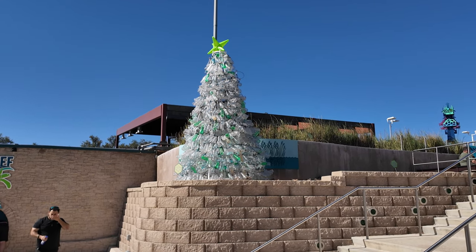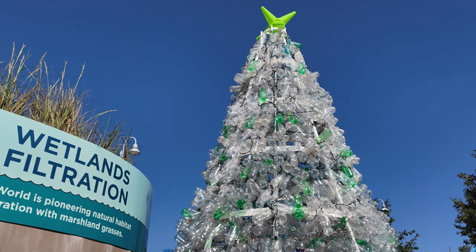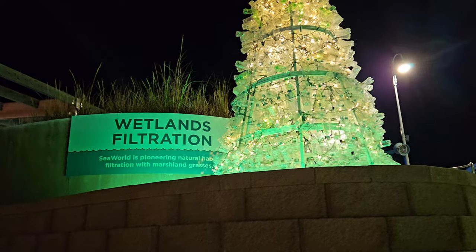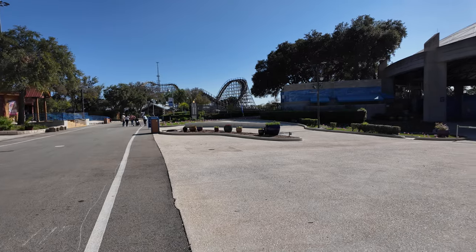They also have the plastic bottle waste tree up. These are recycled — or actually they look more like cleaned-up bottles found in the ocean. It's kind of hard to see some of them, but it's a reminder to recycle correctly.